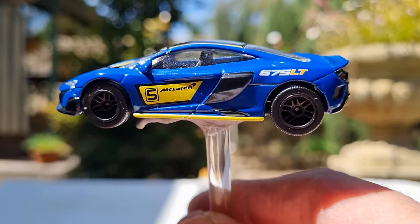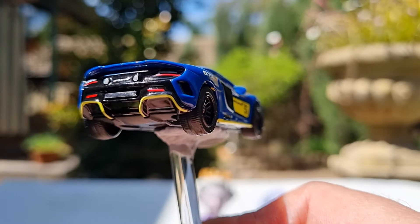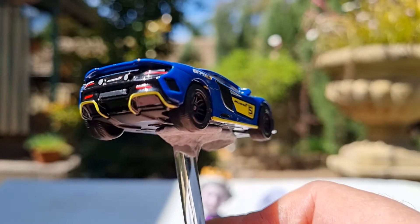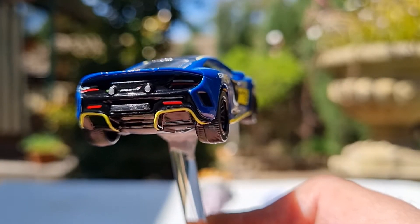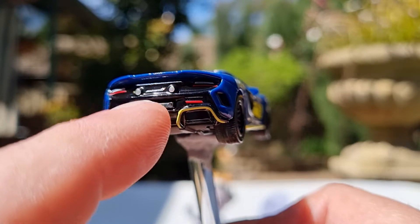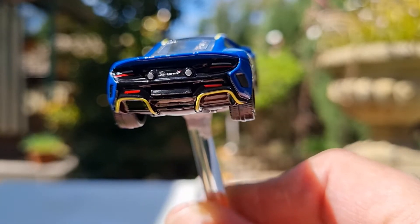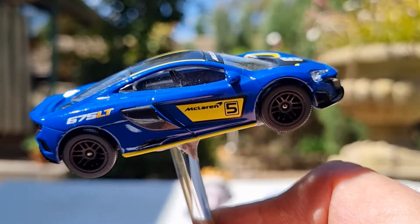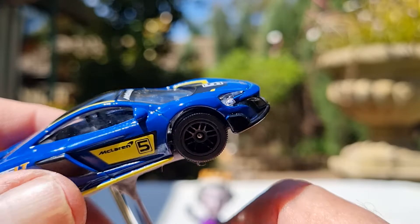At the back there are Tampo tail lamps and no exhaust details, but some air vent scoops on the rear, and a McLaren badge on the number plate. There might be exhaust pipes — there are some chrome circles. It surely pops in that color. Yeah, I love that one.